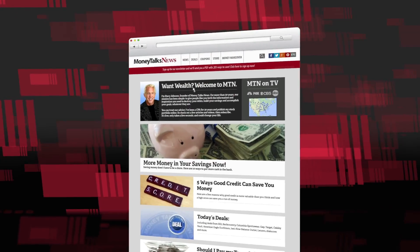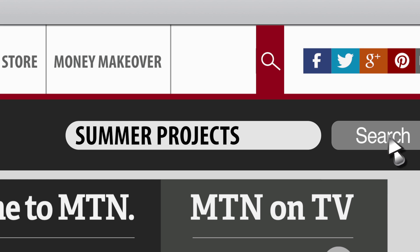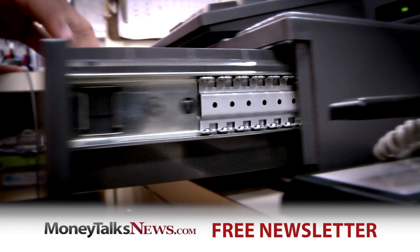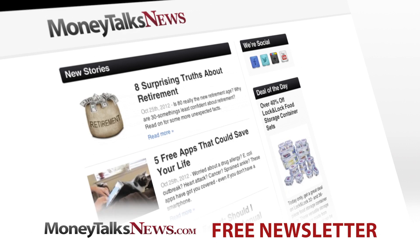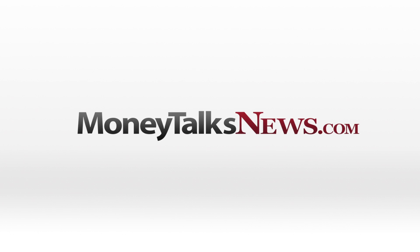I've got a list of things you really do need to take a look at, and it's waiting for you at moneytalksnews.com — just do a search for summer projects. For Money Talks News, I'm Stacey Johnson. Love saving when you shop? Get the free Money Talks newsletter. It only takes seven seconds to sign up, and it's full of deals and news you'll really use. Do it now at moneytalksnews.com.